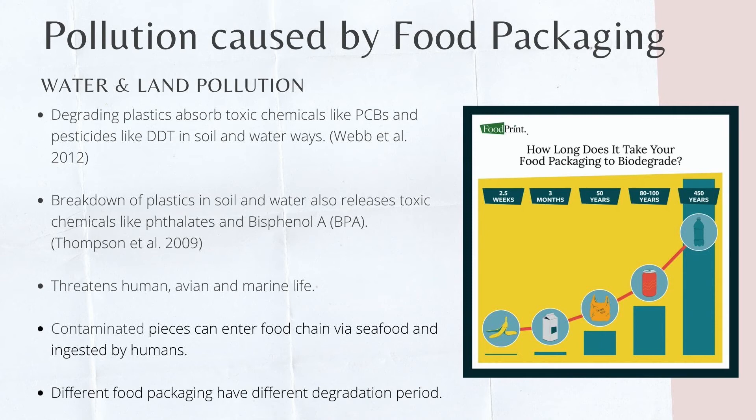The breakdown of plastics in soil and water also releases toxic chemicals like phthalates and BPA. Besides, plastic packaging has been known to be hazardous and life-threatening to marine life. The contaminated pieces eventually make their way through the food chain into humans through ingestion of seafood. Some food packaging materials degrade relatively quickly, while others will take hundreds to even a million years to degrade. Thus, the waste will eventually occupy a lot of space on earth.